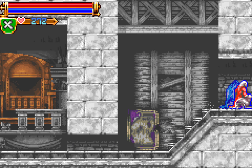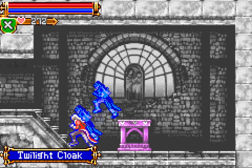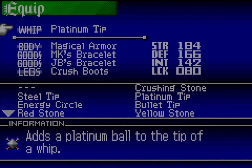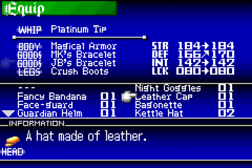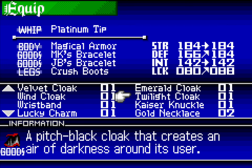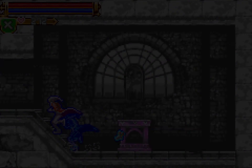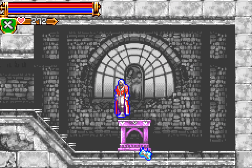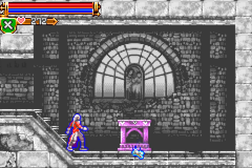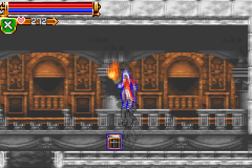Alright, what's under here? We got the twilight cloak. What does the twilight cloak do? It's probably just — it increases my defense a lot over the bracelets, but not so much over anything else. I like that aesthetically, so I'll keep that on aesthetically until we need the crush boots.